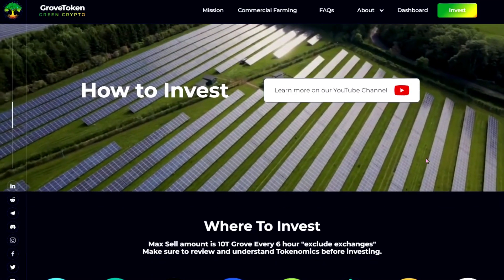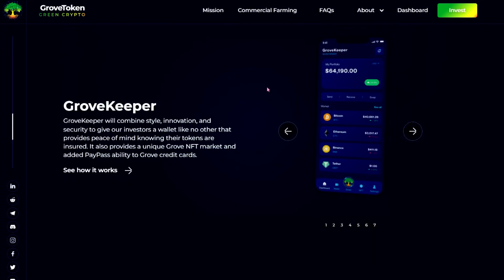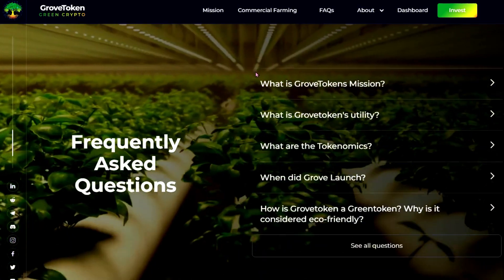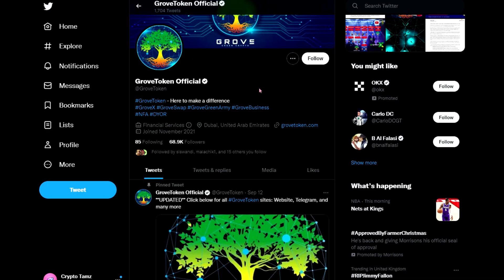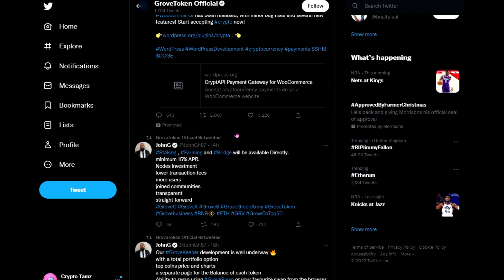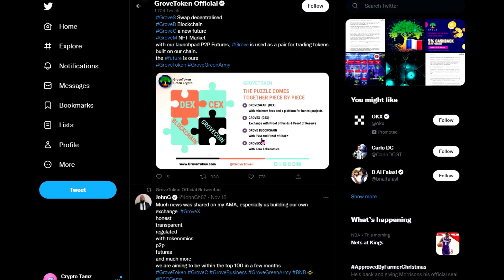It tells you on their YouTube channel where to invest. The Grove Keeper is their wallet, which is kind of like a normal crypto wallet. They have their partners listed as well as an FAQ and a contact us form. On their Twitter they have 68.9 thousand followers and they get quite a lot of engagement on their posts. A lot of the posts are by John G, who was one of the creators.